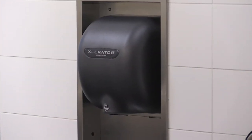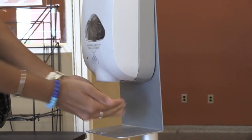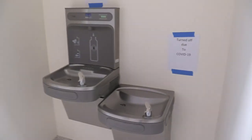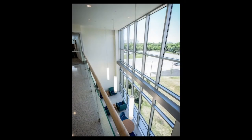In the restrooms, you're going to notice that the air dryers have been turned off. There will be paper towels in order to dry your hands. There will also be hand sanitizers throughout the building. The water fountains have also been turned off. There are signs in front of each water fountain to tell you that due to COVID, these will not be working.